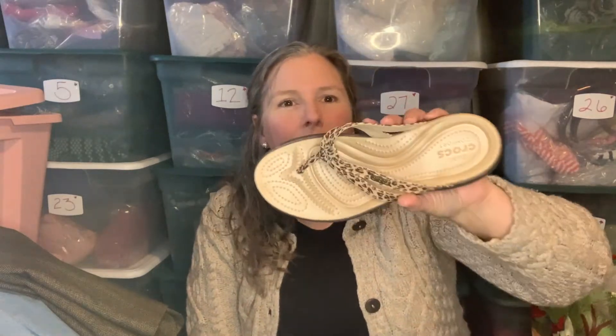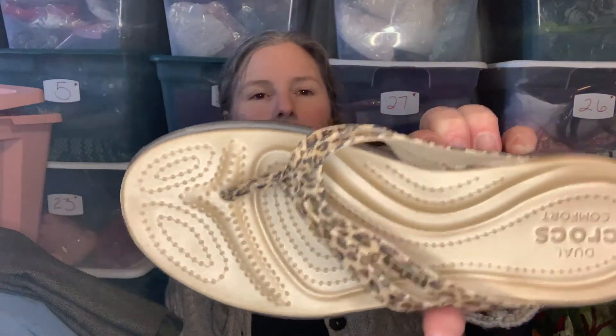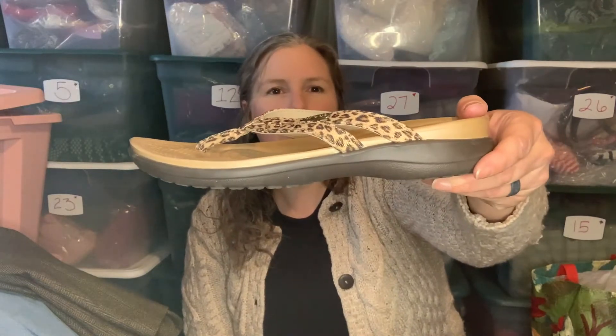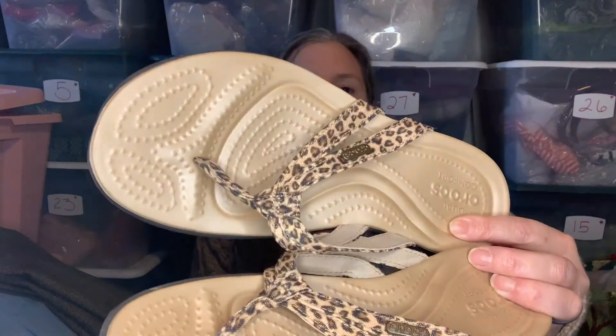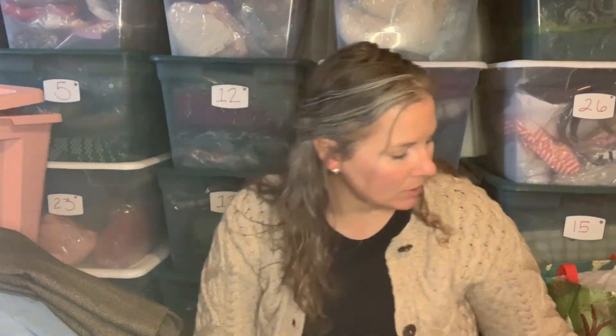This is a pair of Crocs — a cheetah/leopard print thong flip-flop with a dual Croc comfort footbed. They've got a little bit of a wedge to them. These are a size 7 and were in super good condition — I didn't have to clean up anything on them. Happy to bring those home and get those listed.